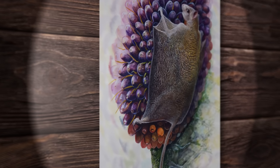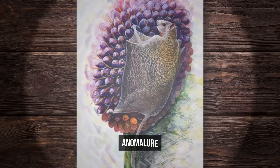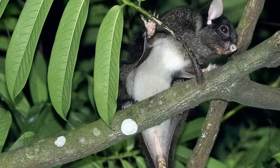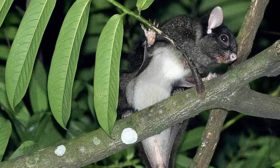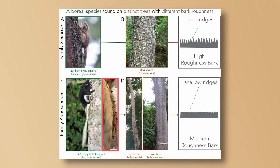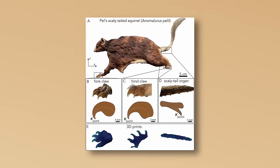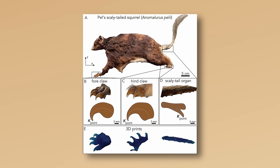And finally among our small fuzzy gliding friends, there is the anomalure, also known as the scaly-tailed squirrel, which added its own innovation: scales on the tail that worked like climbing spikes, giving extra grip on smooth bark after landing. Because apparently regular gliding wasn't flex enough.